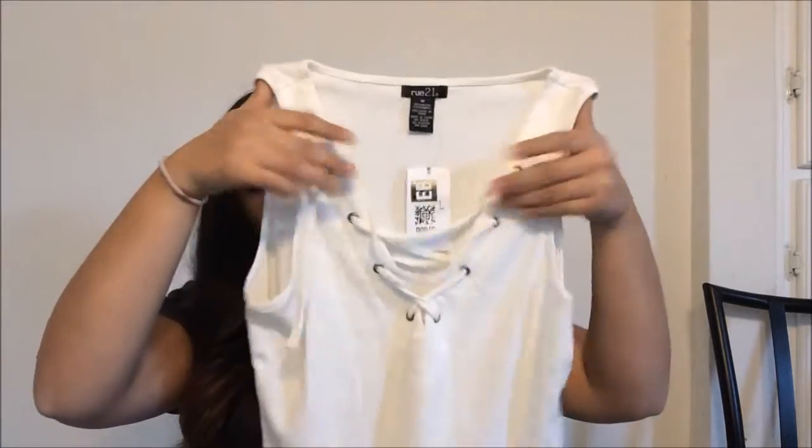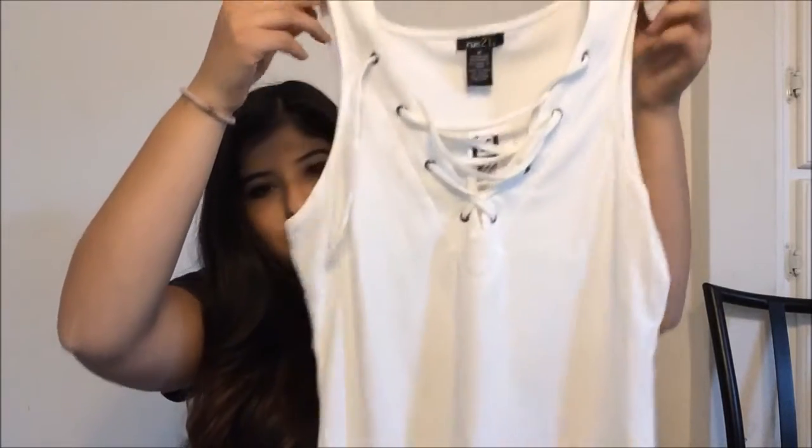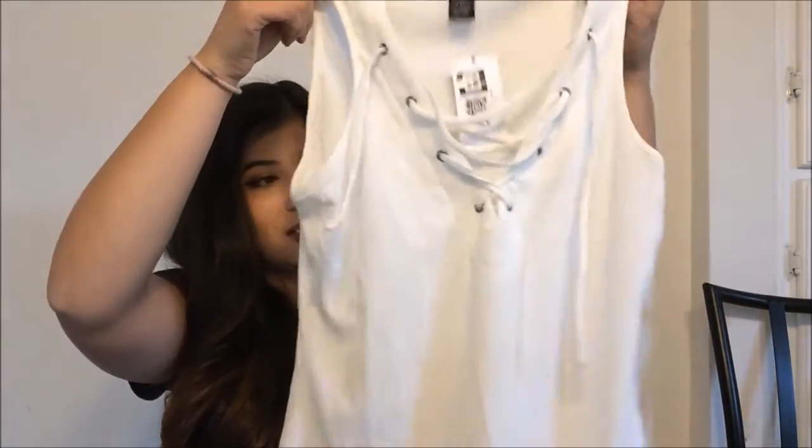Another shirt I got — this thing has been on trend and I've been wanting to get on the bandwagon, so I got it. It's the caged tie thing, sort of like a crop top, but you could wear a high-waisted skirt with it if you don't want to show any skin, which I'm absolutely gonna do. I bought this and it's so cute and it looks amazing on.